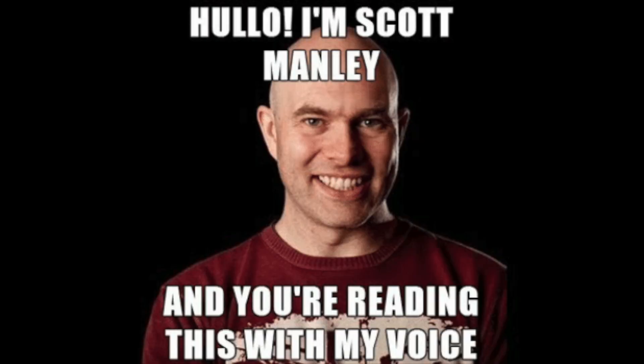Hello, it's Scott Manley here, and I am in a room in Barcelona. If you've ever seen that meme that says 'Hello, it's Scott Manley here' and you're reading this in my voice — well, I have the same experience. When I see the word Barcelona, I hear Freddie Mercury.